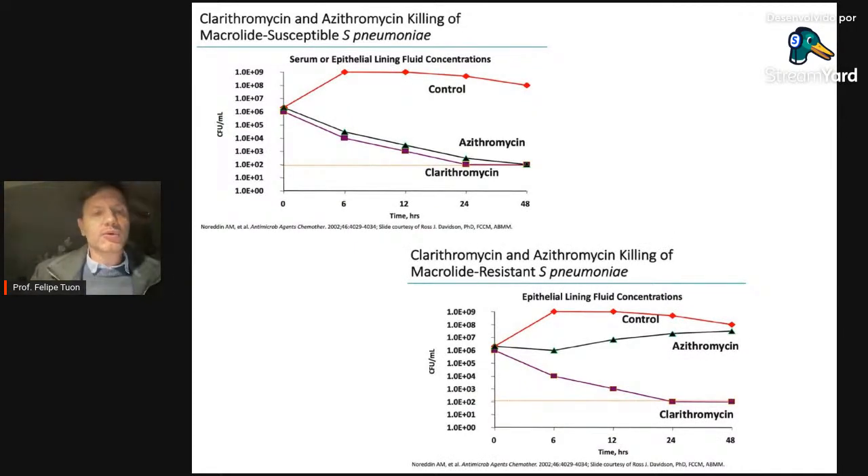Um trabalho interessante do Norlin mostra time-kill curves: em Streptococcus pneumoniae multissensível, tanto azitro quanto claritro reduzem 4 logaritmos — atividade bacteriostática significativa, mais que 2 logaritmos. São equivalentes nesse cenário.